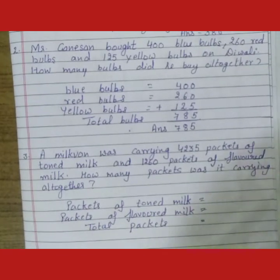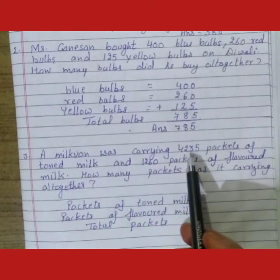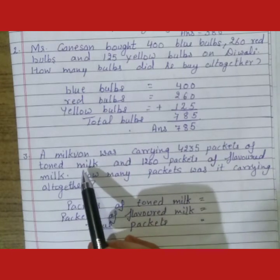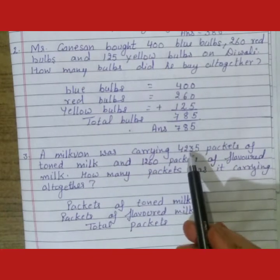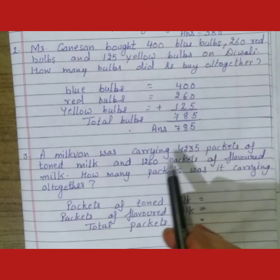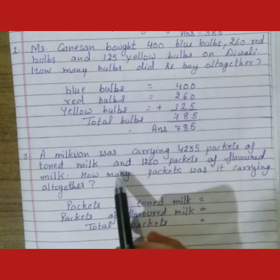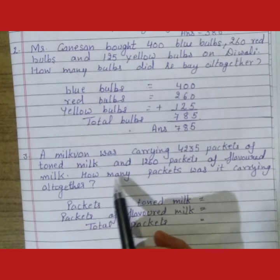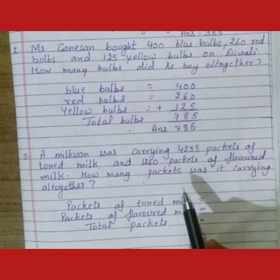In the next sum, a milk van was carrying 4,235 packets of toned milk and 1,260 packets of flavoured milk. So students, we have to find the total packets of milk.